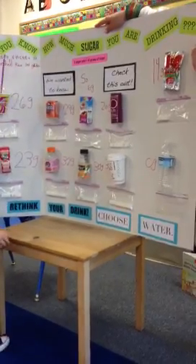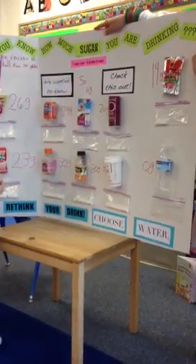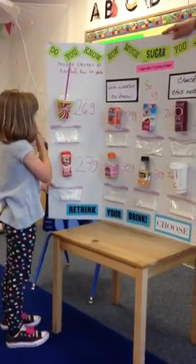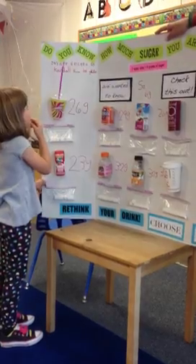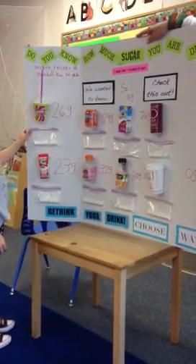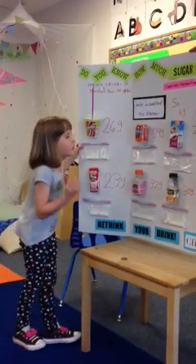Each one of these cubes had 4 grams of sugar in them. Kendall also did it — she drank a lot of these. We drank all the drinks before we put them on.